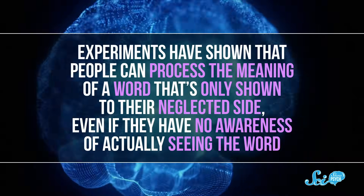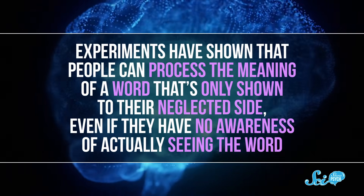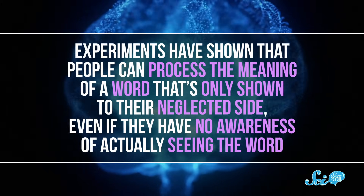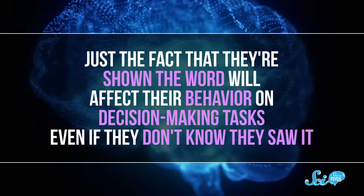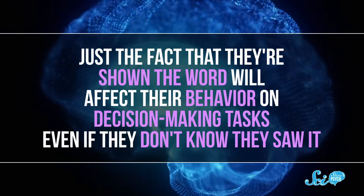Even though it seems like the brains of people with this condition just block out a part of the world completely, research has shown that on some level they are still processing information from their neglected side. Experiments have shown that people can process the meaning of a word that's only shown to their neglected side, even if they have no awareness of actually seeing the word — just the fact that they are shown the word will affect their behavior on decision-making tasks, even if they don't know they saw it. So the problem isn't that the information isn't getting in; the brain is just not paying any attention to it.